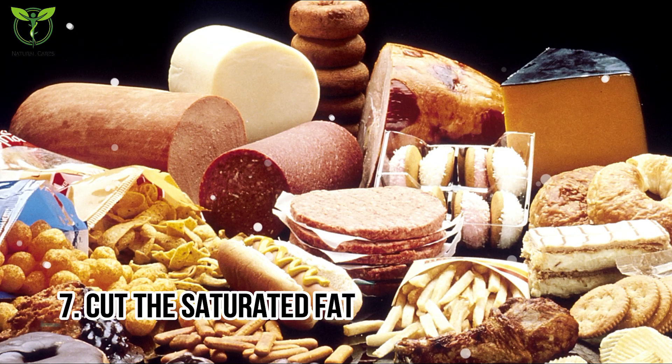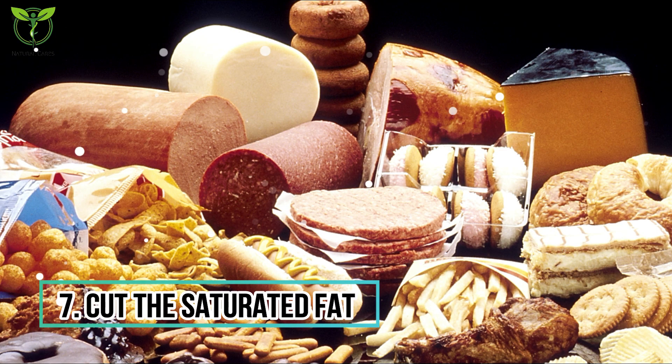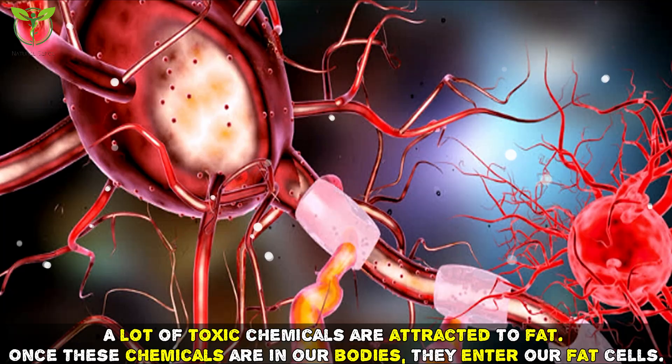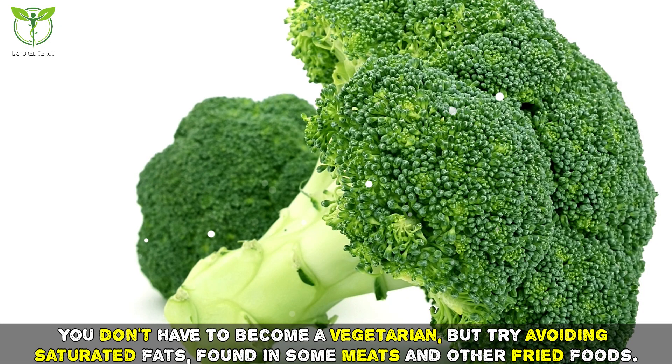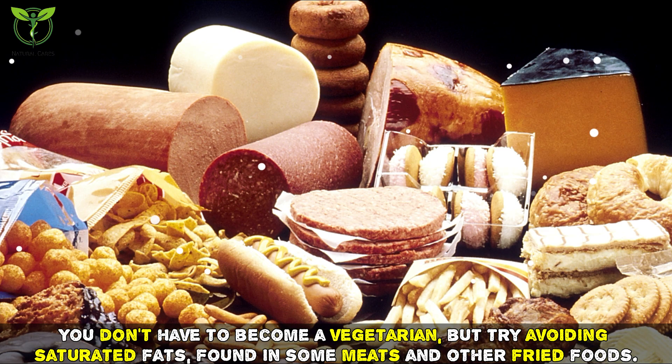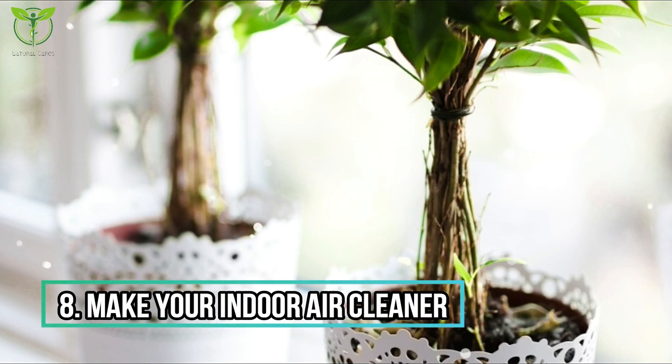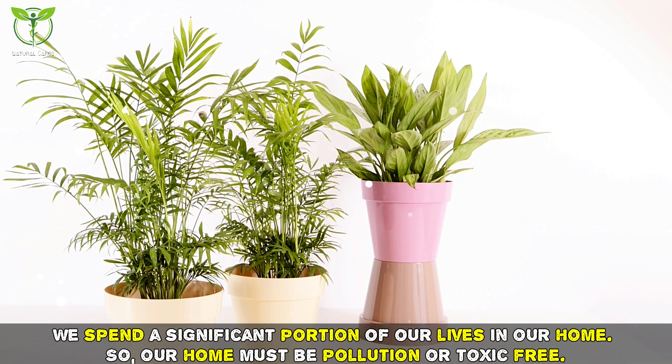Tip seven: cut the saturated fat. A lot of toxic chemicals are attracted to fat — once these chemicals enter our bodies, they enter our fat cells. You don't have to become a vegetarian, but try avoiding saturated fats found in some meats and other fried foods.